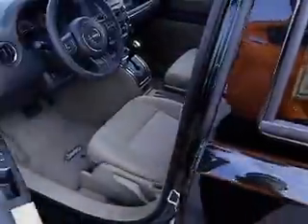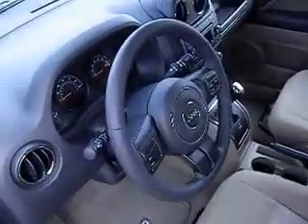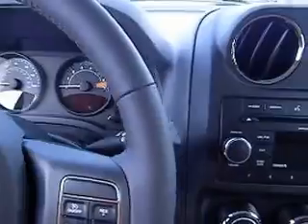Tan cloth interior — very easy to keep clean. You can throw the kids back there, the pets back there, even throw the husband back there, ladies, if you want to. They'll have plenty of room.